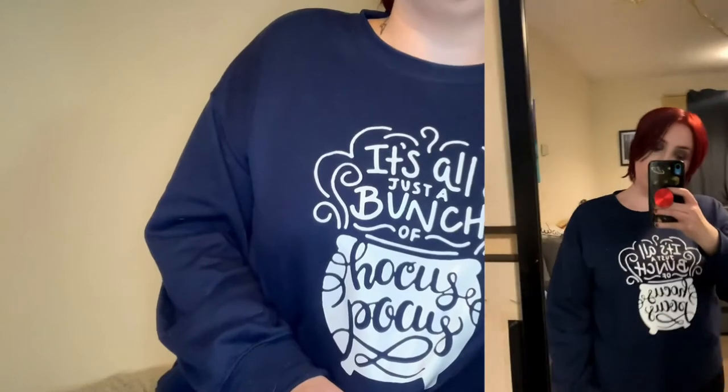The last jumper I want to talk about is actually what I'm wearing. I've put this in my favourites. I put a bunch of Halloween stuff in my favourites which I never would have worn, but this one I love. Hocus Pocus is one of my favourite Halloween films as a kid — just a bunch of Hocus Pocus. I love that movie. Excited but concerned about the sequel.